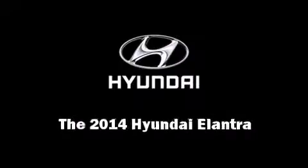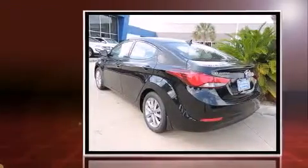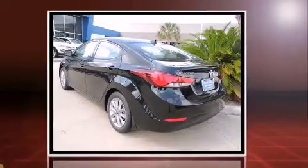Introducing the 2014 Hyundai Elantra. This four-door, five-passenger sedan offers the latest in technological innovation and style.